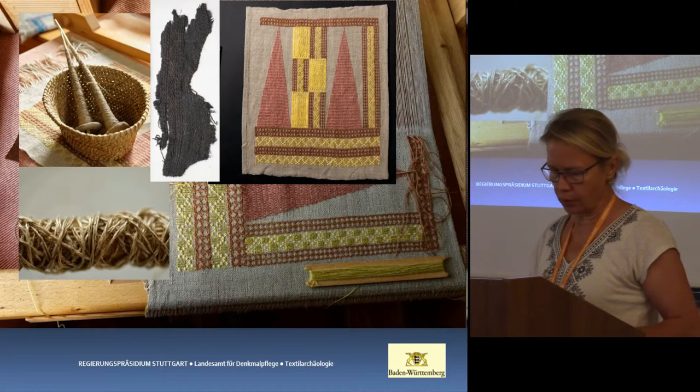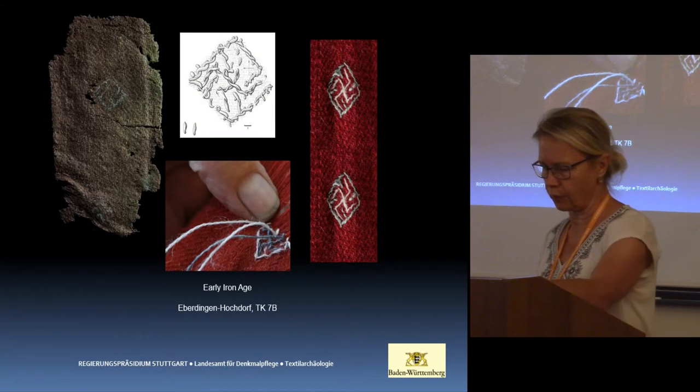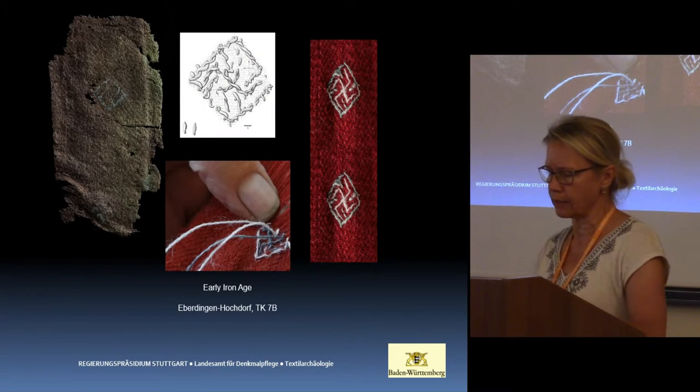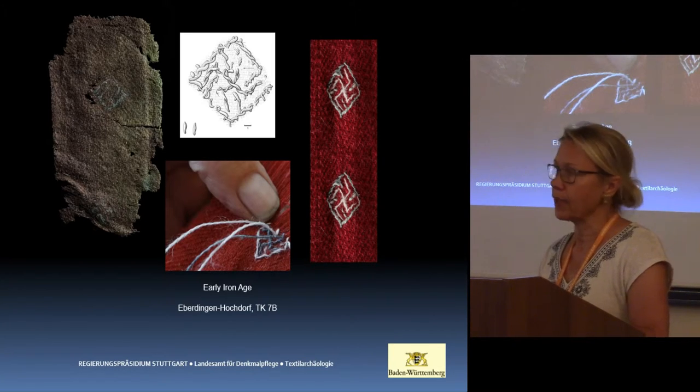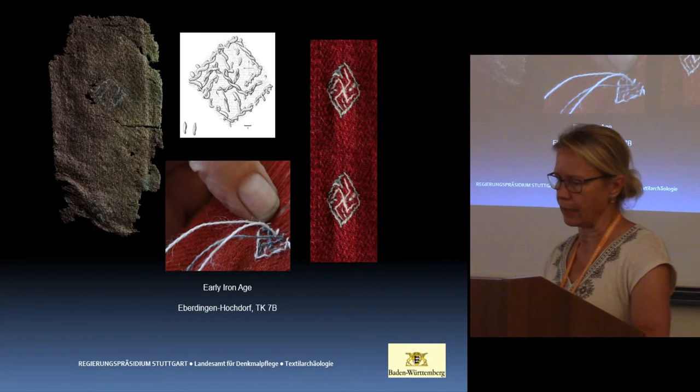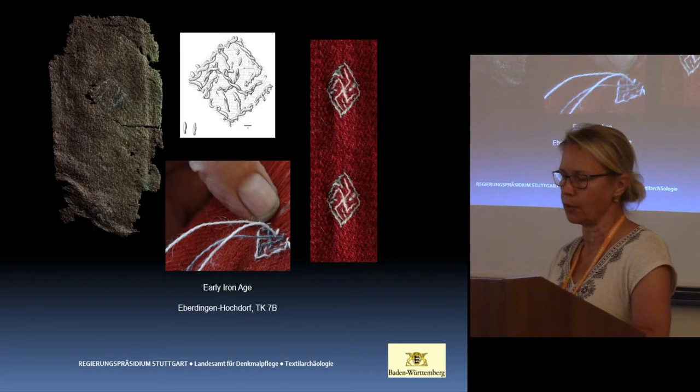The published early Iron Age finds referred to as embroideries are really supplementary weft weaves, where additional pattern threads have been worked into the fabric during manufacturing. This means they are combinations of weaving and warp-float techniques. In connection with Coptic textiles, this method is known as flying threads.